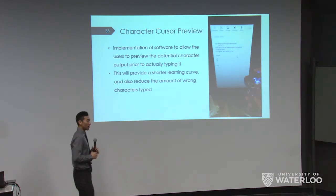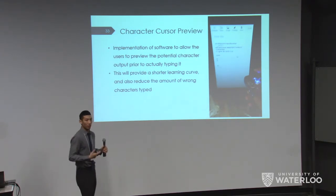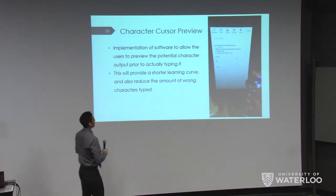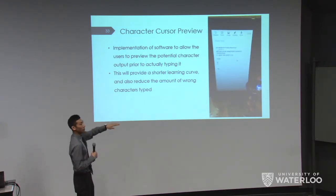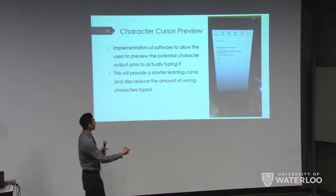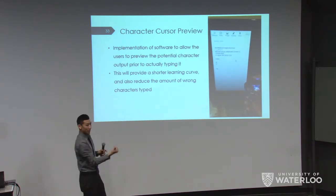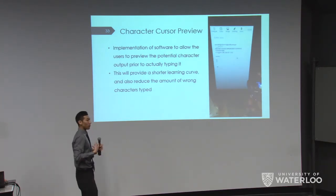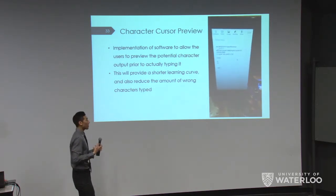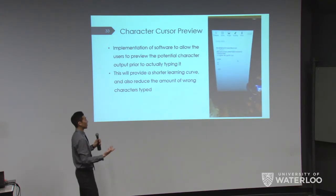Once we got typing working the way we wanted, we made improvements to increase user-friendliness. One feature is the Character Cursor Preview — software that shows the user which character they're about to output before they actually output it. If you hold a button, it flashes the character about to be pressed, and moving the joystick in different directions shows which characters are in each direction. This reduces the learning curve significantly.